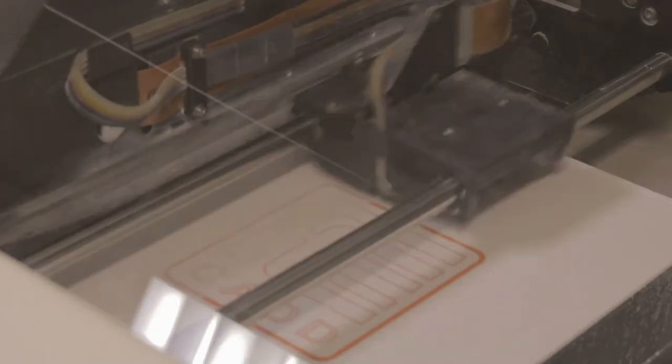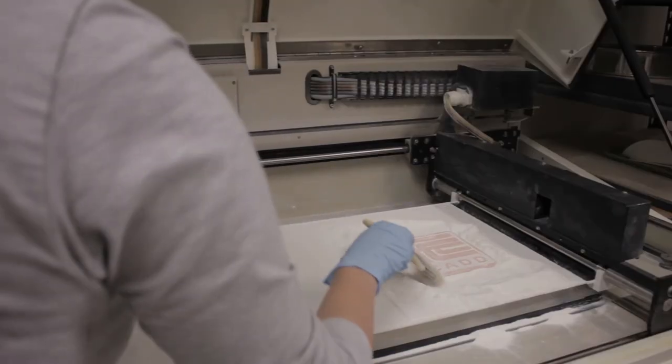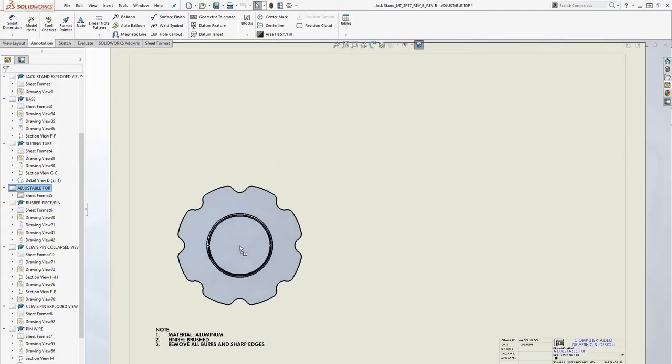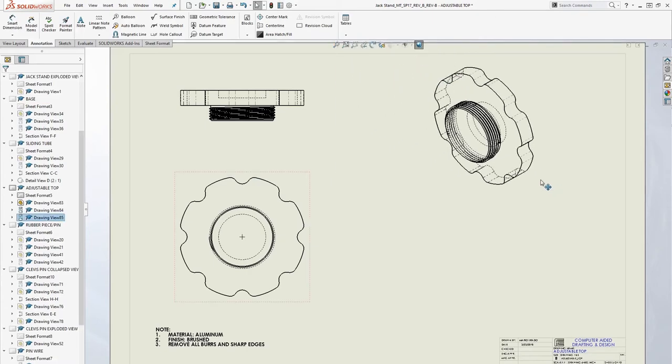Another benefit of 3D CAD has been rapid prototypes. Rapid prototypes give us the ability to get an actual model quickly. Rapid prototypes are currently being made through the process of additive manufacturing, more commonly called 3D printing.